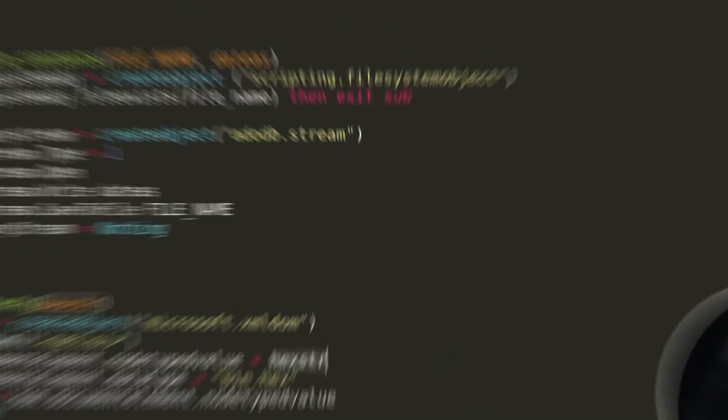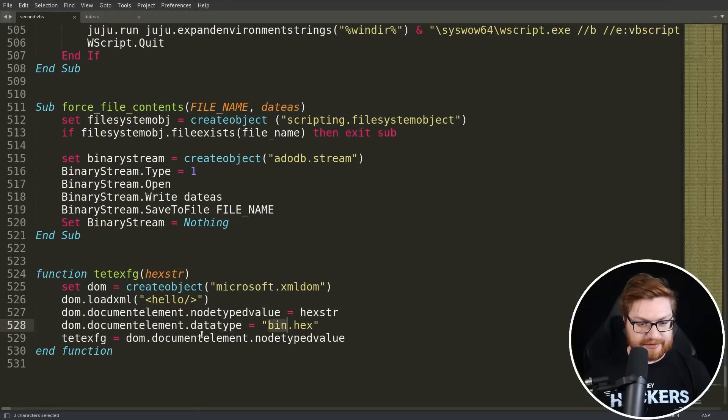This is serious. Security researcher John Hammond actually shows how the code works — if you want to check it out, there's a link in the description below.